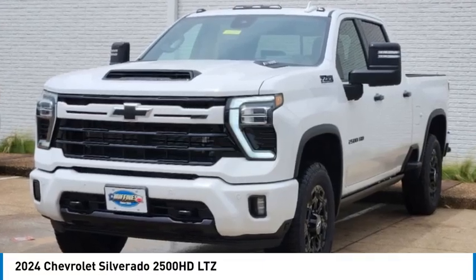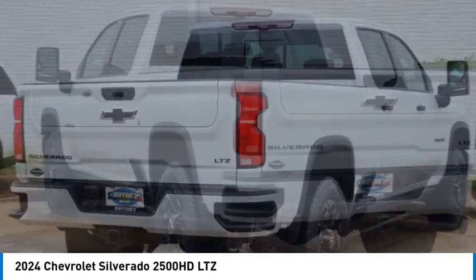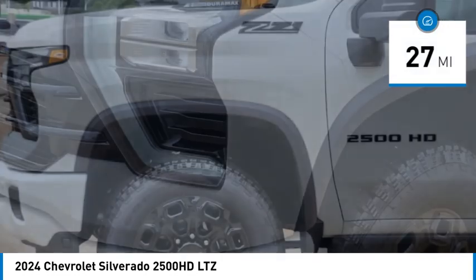Looking for the right vehicle? Check out the 2024 Silverado 2500HD. This pickup truck pulls unlike any other. This vehicle has less than 100 miles.